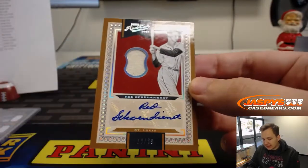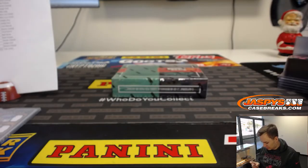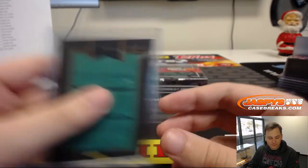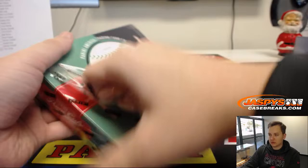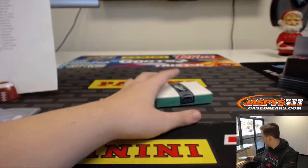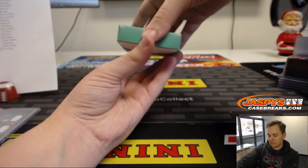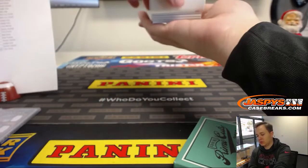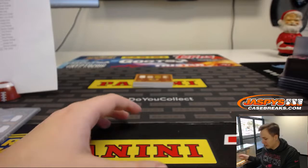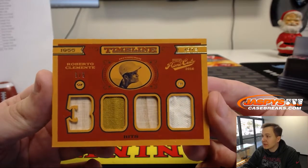18 out of 99 for the St. Louis Cardinals — Red Schoendienst. Brad F. gets St. Louis. Last box, good luck. Lou gets the 5 out of 5 quad game-used relics of Roberto Clemente — 5 out of 5.